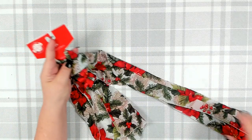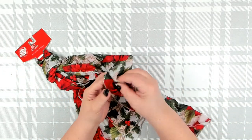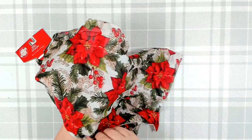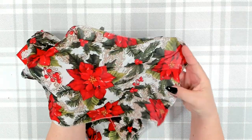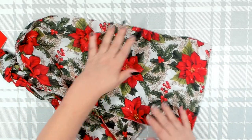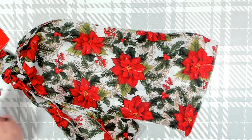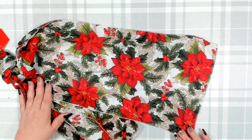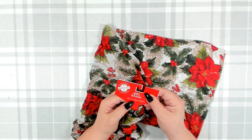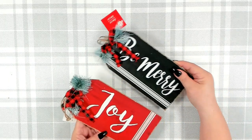I found this really beautiful scarf — one of the traditional scarves, but I absolutely love this pattern. It has holly berries and poinsettias on it — so pretty. I picked up about four of these in case I wanted to do a craft project. The scarves are 60 inches by 11 inches.